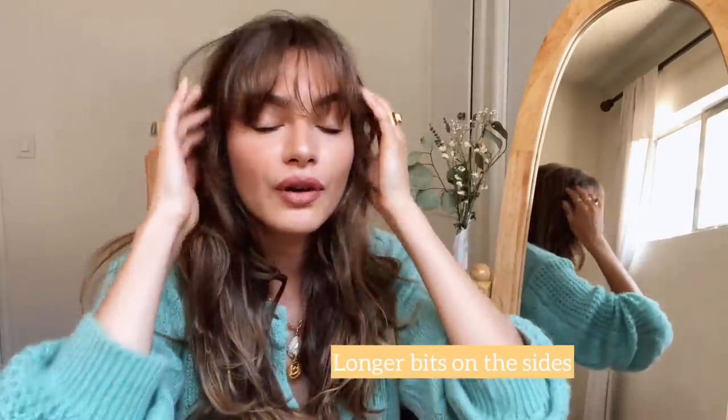The bits around my face that frame it are longer, because I want some movement and dimension. The fringe is cut very lightly, almost layered. Depending on your hair texture, the fringe won't look the same — if it's curly it will curl, and it's beautiful. I love a curly fringe. People tend to get quite self-conscious with their curly hair or curly fringe, but it's so great — keep it!